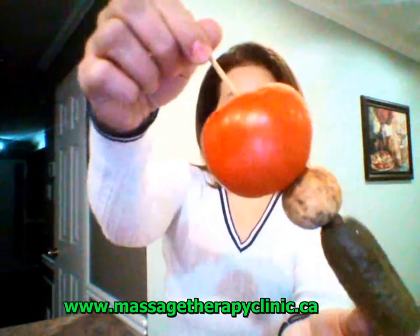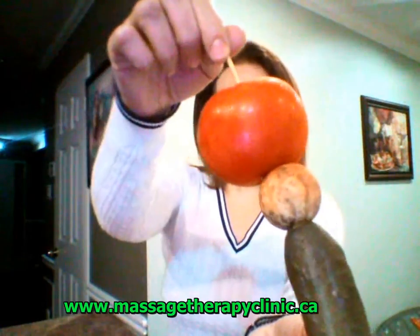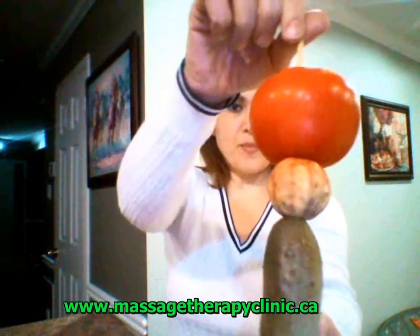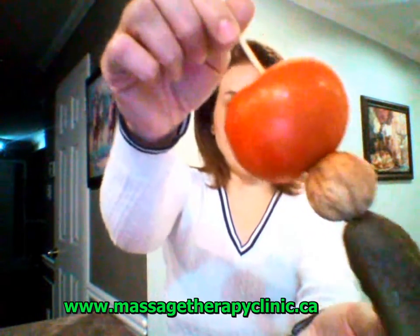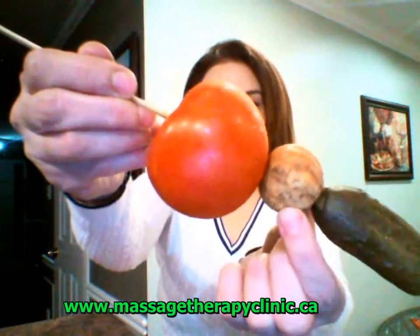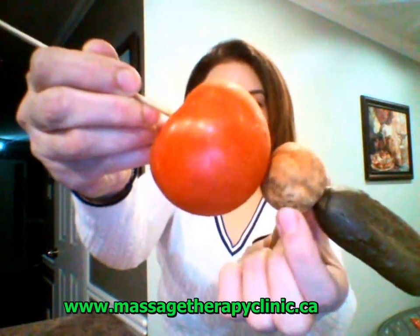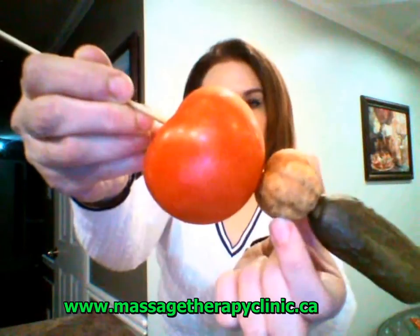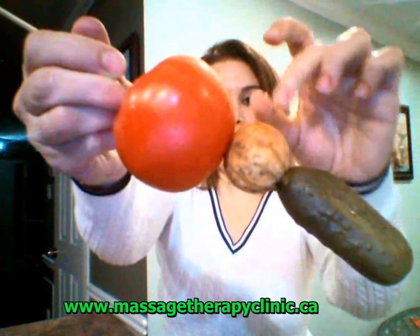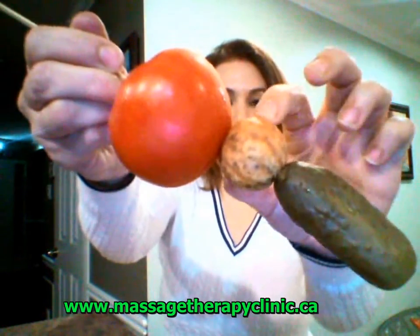So anatomically, the prostate is located a little bit lower and behind the bladder. And if somehow the prostate gets an issue with enlargement — so the prostate gets bigger than normal — what is going to happen is the prostate can squeeze the urethra, that part of the urethra that passes through the prostate.